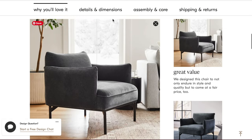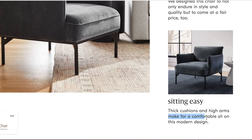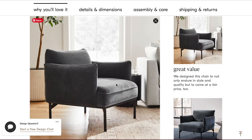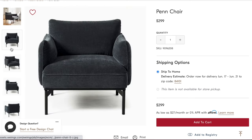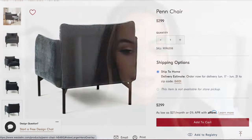The next accent chair I want to show you is from West Elm. This is the Pen chair — it's $299 and I absolutely love the color of this accent chair. It also looks really comfortable from online; something you just kind of want to grab a blanket or a book and snuggle up in. This Pen chair has beautiful dark metal legs and it's definitely a textured accent piece that's going to instantly add a cozy nook to any living room setup. I really like that the arms are slightly curved and it's a roomier seat for a modern style, but still comfortable enough for a lazy Sunday or lounging with the family. It's also really budget friendly — I love the price for $299, which is a great price for an accent chair from West Elm.